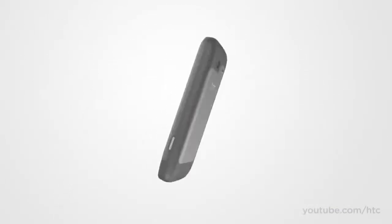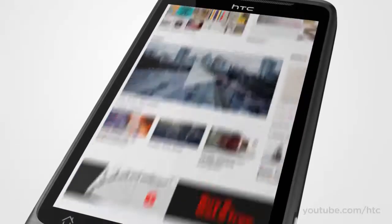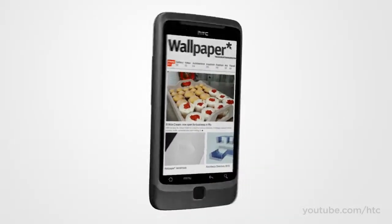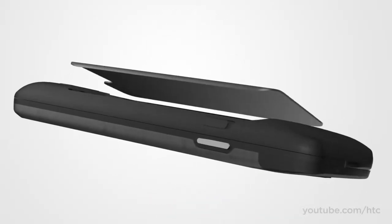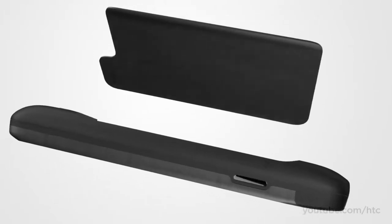The front is dominated by the 3.7-inch high-res capacitive touch display, perfect for browsing the web or catching up on emails. On the reverse is the hinged backplate that gives you convenient access to the battery, the SIM, and the micro SD slots.